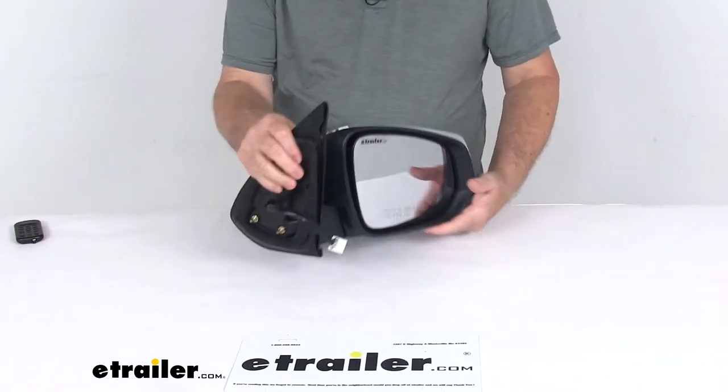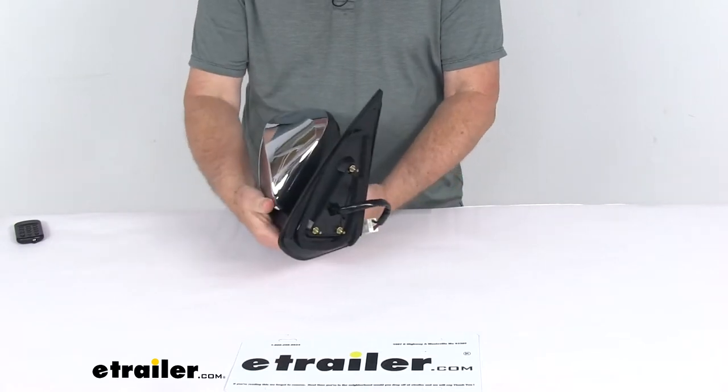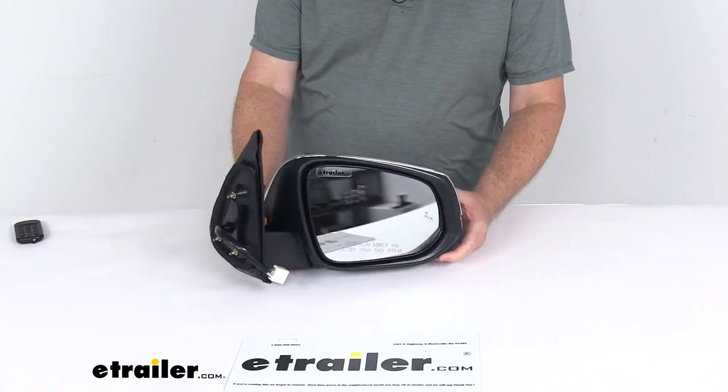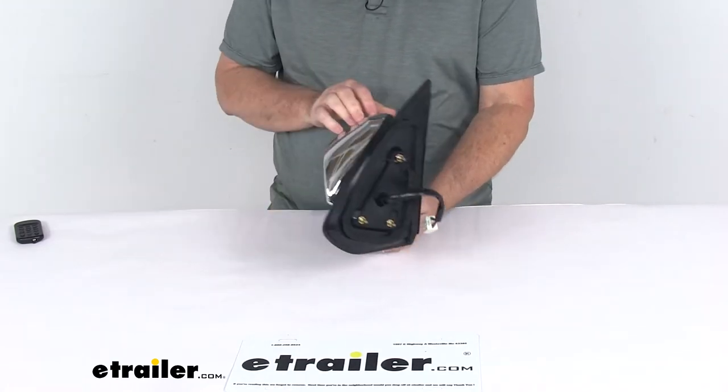Today we're going to take a look at the K-Source replacement passenger side electric side view mirror with the heat, turn signal, and blind spot functions. This is a custom fit part designed to fit the 2016 to 2018 Toyota Tacoma vehicles.